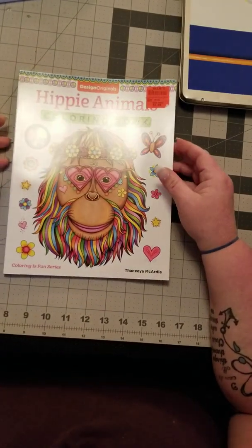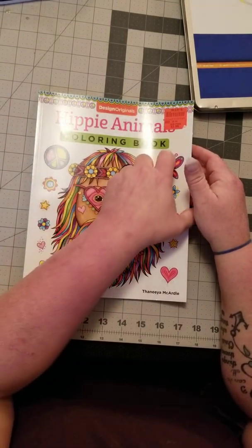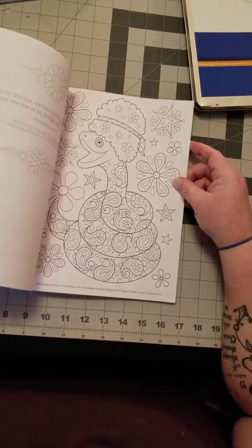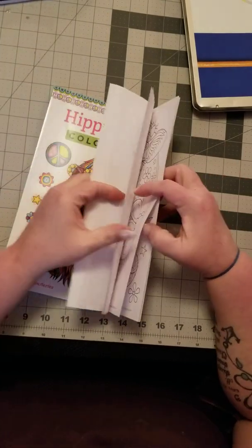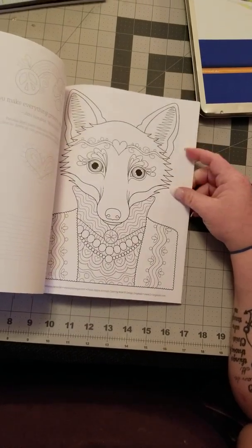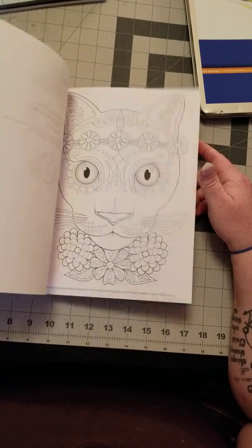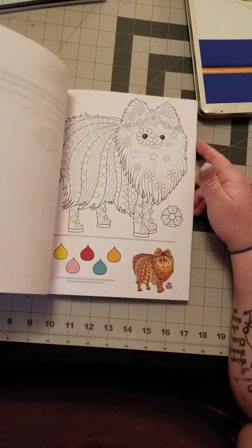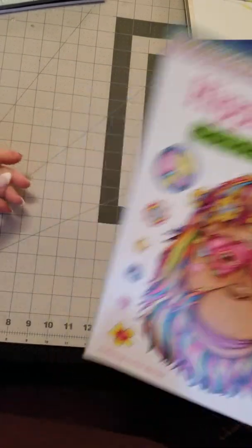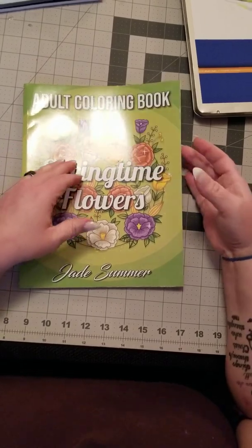Then there's Hippie Animals from a Design Originals book by Tiny McArdle — she puts out some cute books as always. It has a little cow with a peace sign, a fox, bear, peacock, monkey, frog — lots of cute pictures in here. And finally, Adult Coloring Springtime Flowers by Jade Summer.